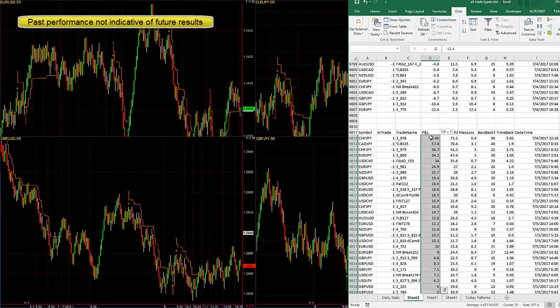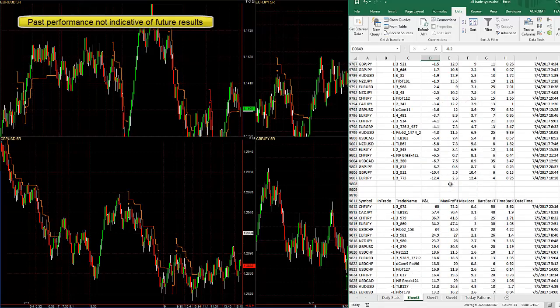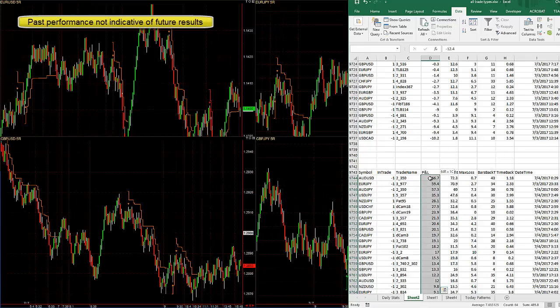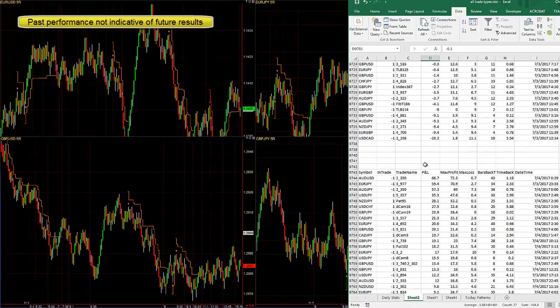Wednesday: 327 pips, 15 pip average win, and only 6 pip average loss. Tuesday had a lot of trades — 489 pips, 16 pip average win, and 3.8 pip average loss.